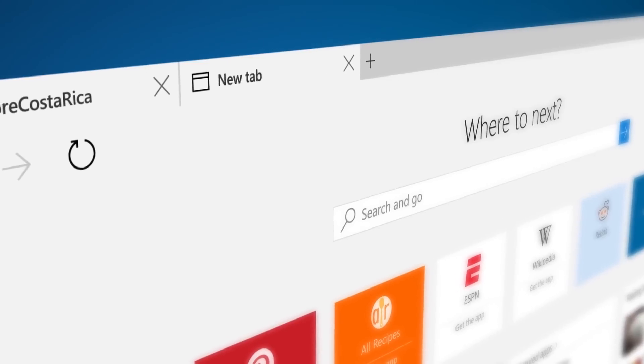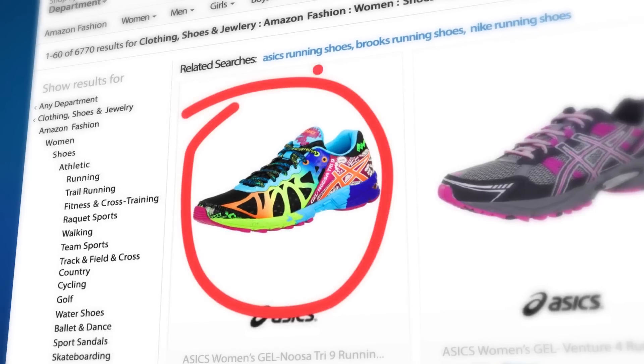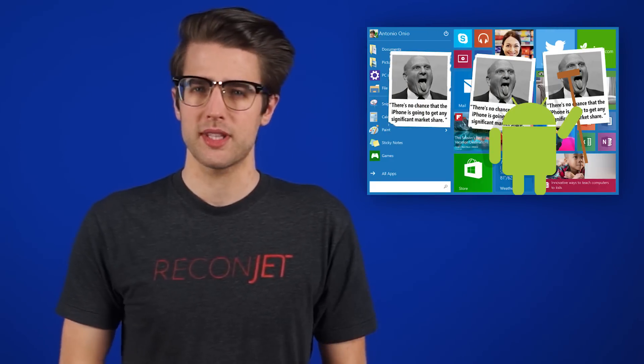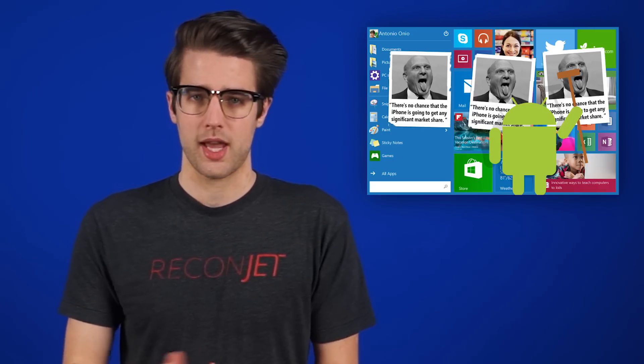We've already heard that the new browser will incorporate annotations, Cortana integration, and a reading list, but today Microsoft confirmed it will also support extensions from Chrome and Firefox with a bit of code tweaking. Microsoft also announced tools that will make it extremely easy for iOS and Android developers to alter their apps to run on Windows 10.